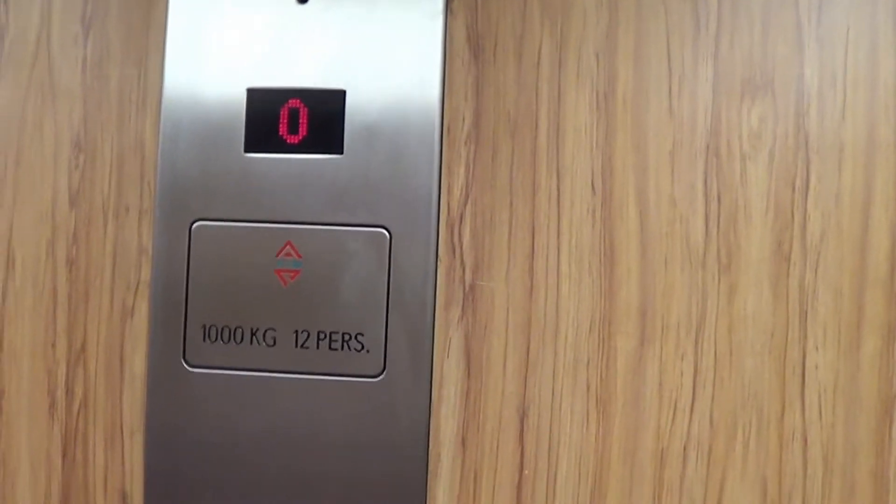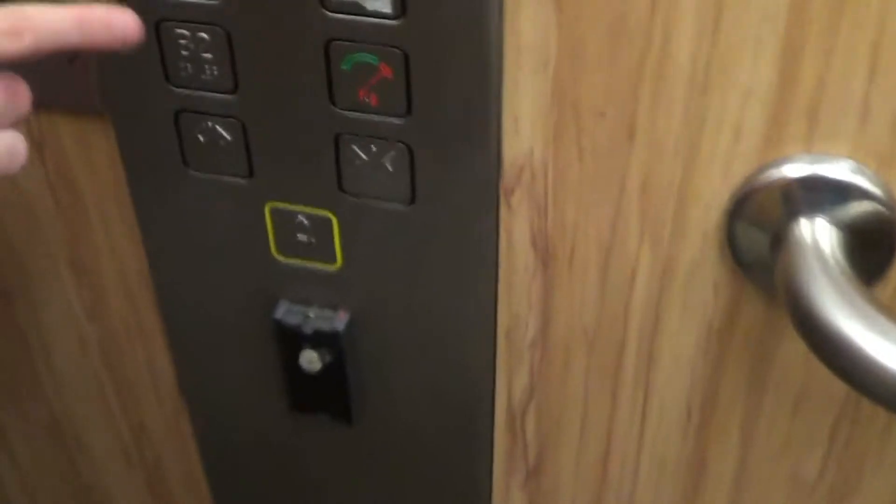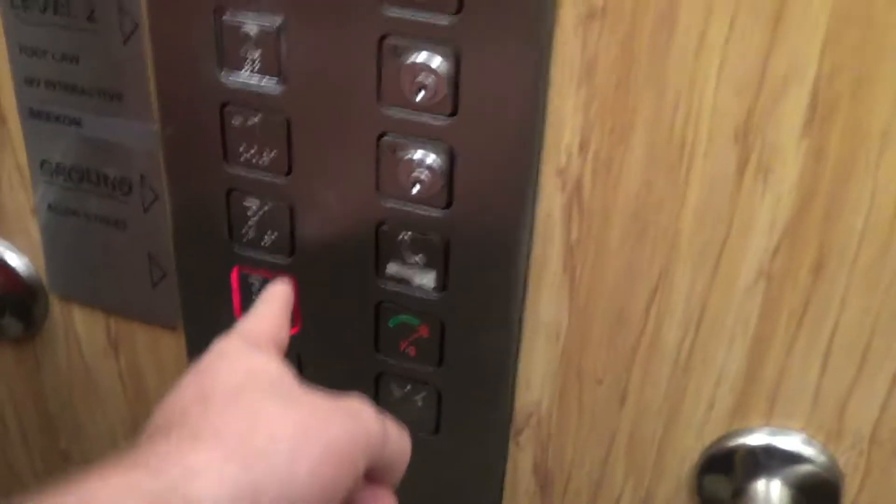That indicator must be broken because it just keeps saying zero. Head down to... there isn't even a floor 01 here. So why that's programmed to say zero, I don't know. It doesn't work.